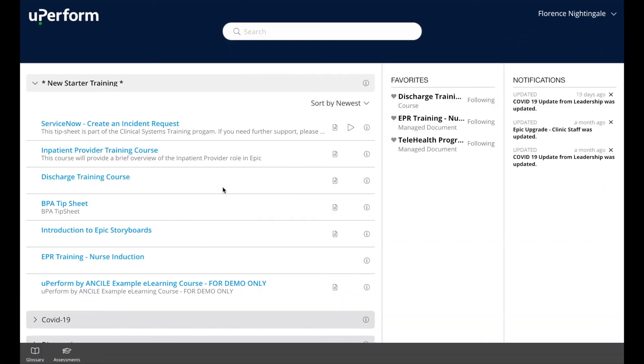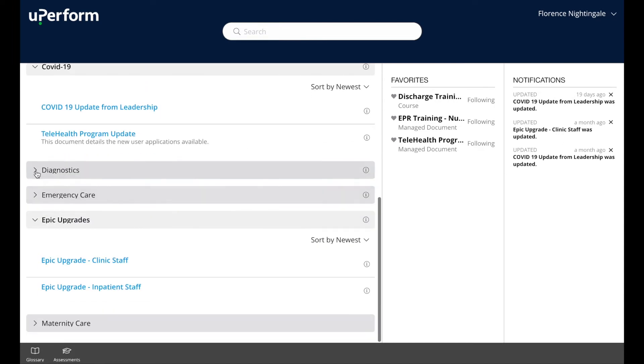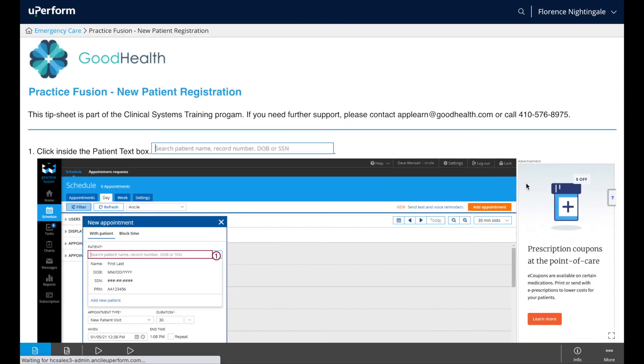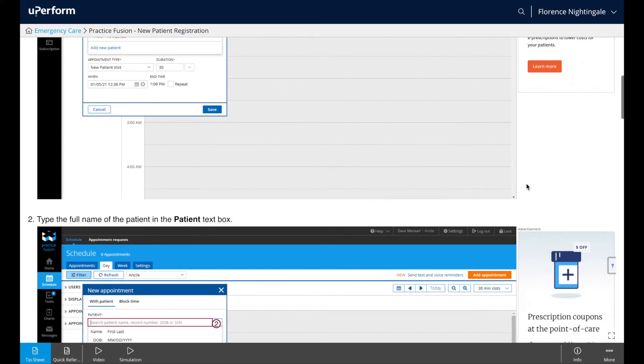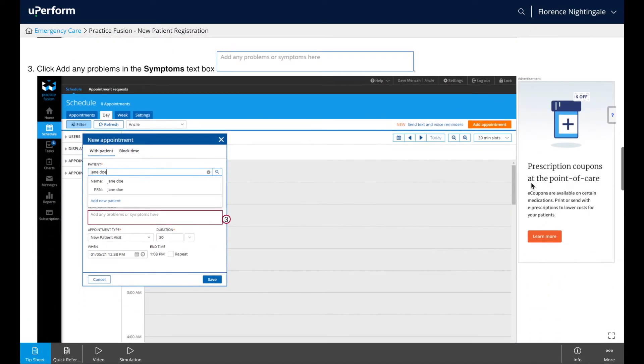The uPerform Learning Library provides users with role-based support, so clinicians only see resources relevant to them based on their role, department, or specialty. With targeted training available at the moment of need, your staff successfully navigates system and procedural changes while becoming proficient faster.